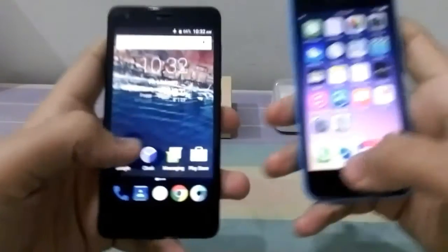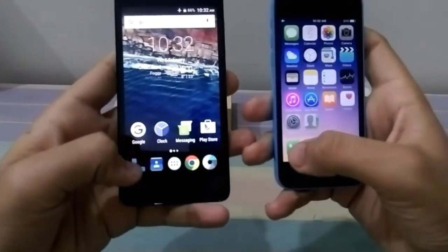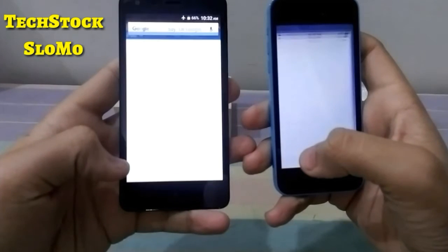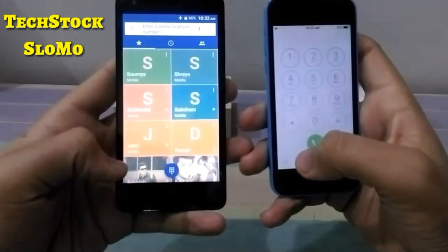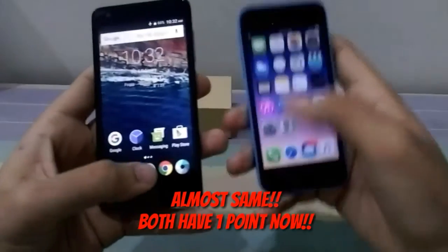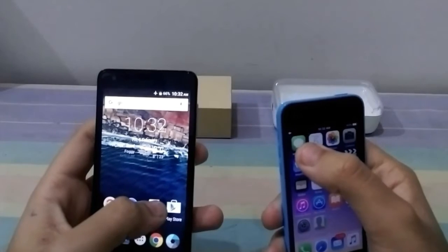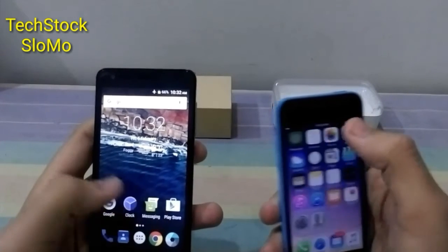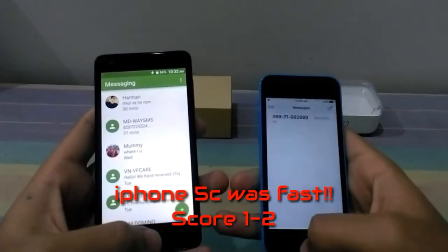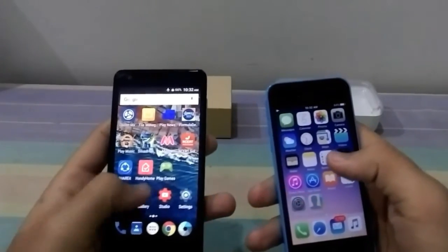Let us start the speed test of both phones. First I'll start with some basic apps — first of all the dialer. Not much difference. Then I'll see the messaging app. Okay, then we'll see the camera.